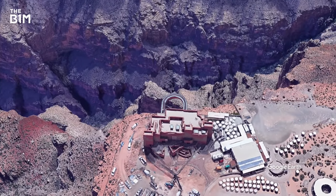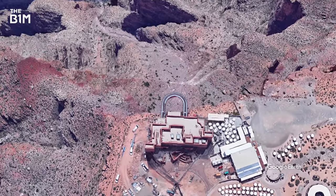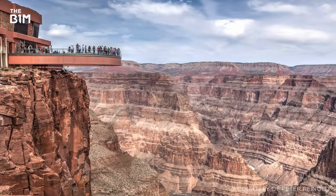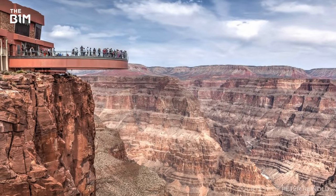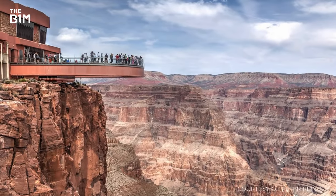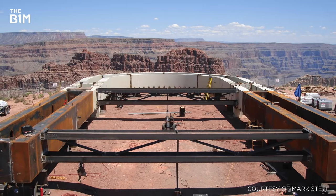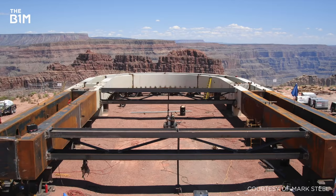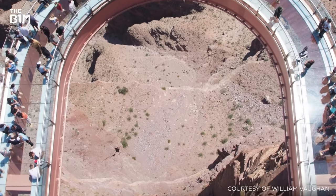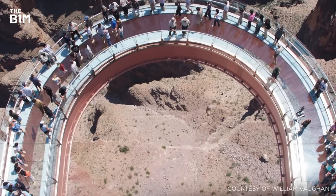Cantilevering 20 metres out over the edge of the Grand Canyon, this observation platform places visitors on a glass walkway above the canyon floor. Built in conjunction with the native Hualapai nation, this impressive platform required considerable engineering to achieve its structural stability. The platform consists of an inner and outer beam that are anchored to four posts on either side of the platform, which are in turn anchored in pairs to four large concrete footings themselves anchored 14 metres into the bedrock using high-strength threaded rock anchors.